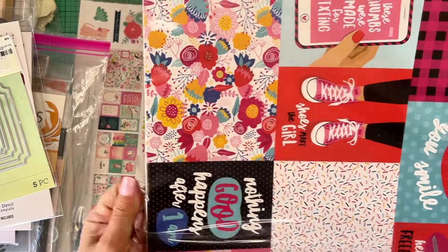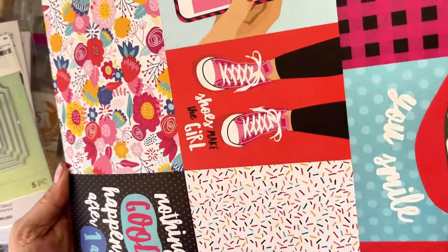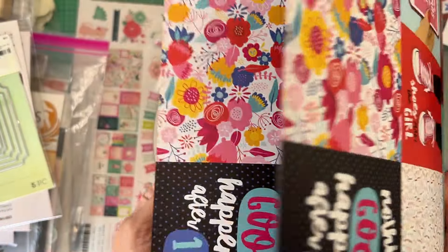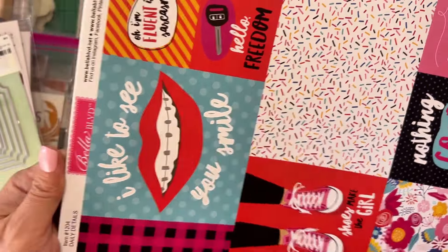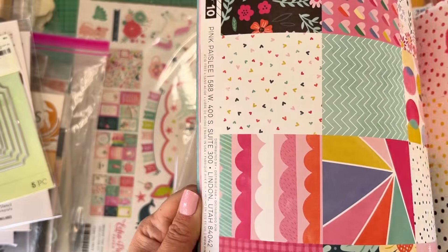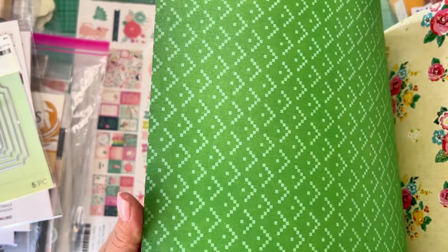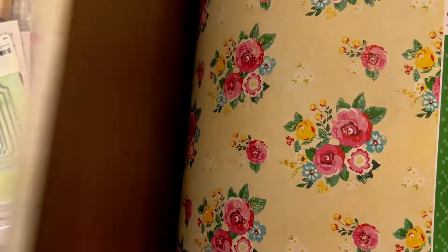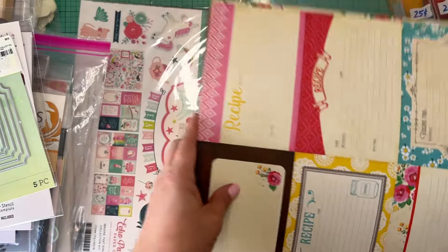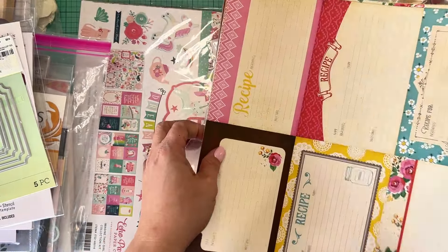Two dollars for this one — cut-apart cards, and the quality is amazing. You can tell the thickness. It's Bella Boulevard, which is the sister company to Doodlebug. Look how gorgeous these are — with recipe cards, cut-apart Echo Park designs. These ones are Echo Park as well. Gorgeous and a real bargain no matter how many sheets are inside.